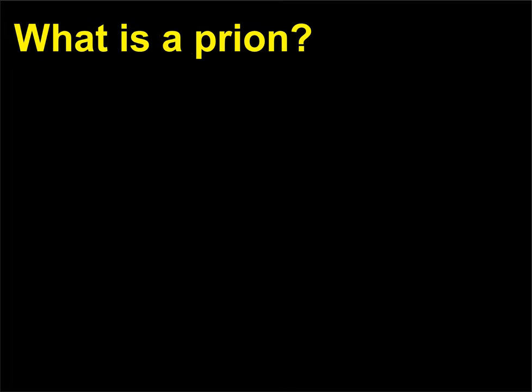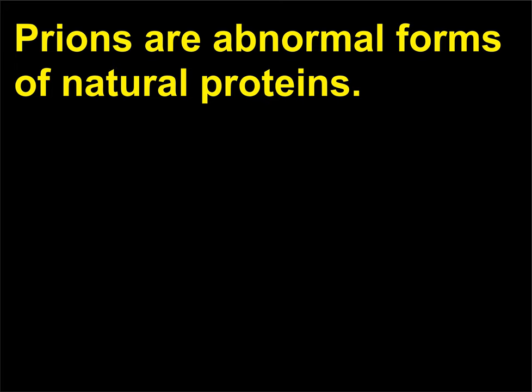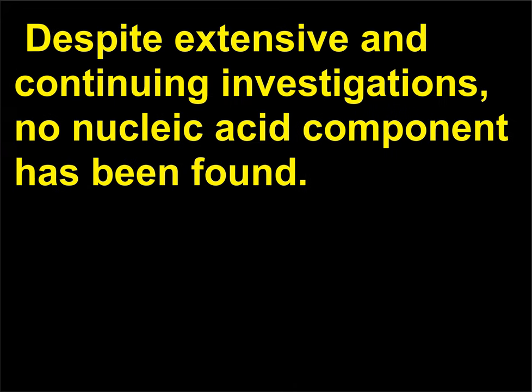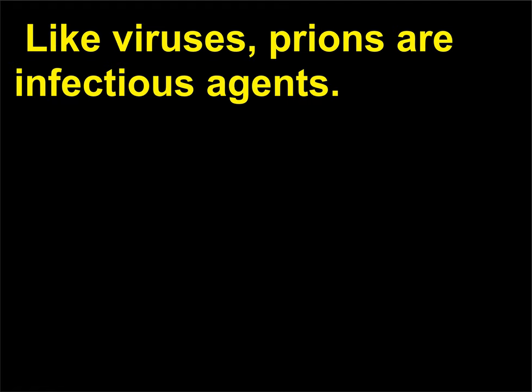What is a prion? Prions are abnormal forms of natural proteins. Current research indicates that a prion is composed of about 250 amino acids. Despite extensive and continuing investigations, no nucleic acid component has been found. Like viruses, prions are infectious agents.